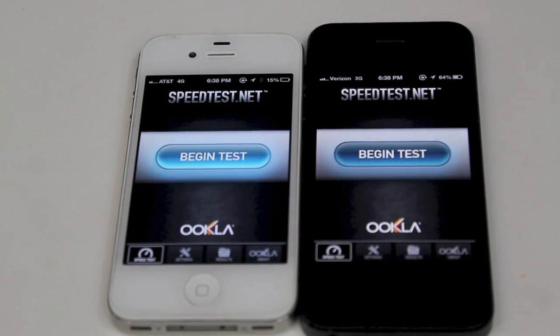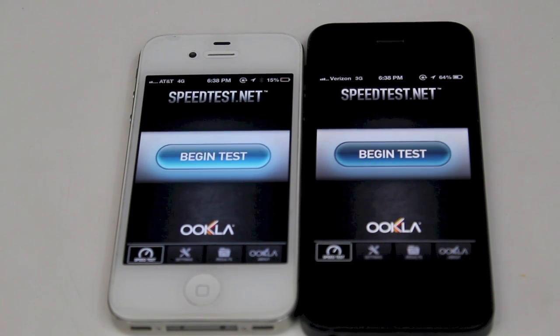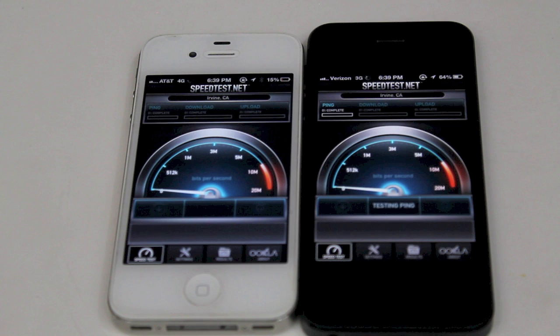Hey guys, how's it going? Hope you guys are doing good today. We have some speed test comparison of AT&T's HSPA+ network here on the left on the iPhone 4S. That is why it does say 4G, but it's really not 4G. Here on the right, we do have the iPhone 5 on Verizon, and that is on 3G. So let's go ahead and get started.